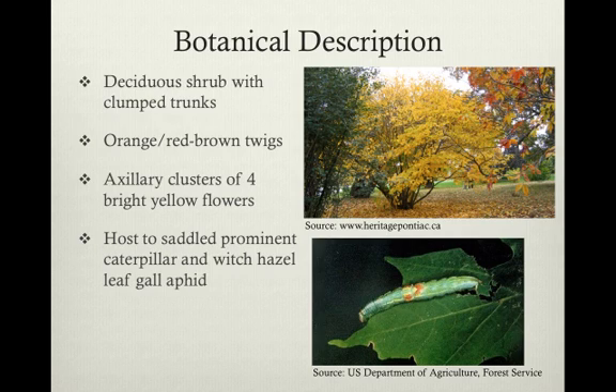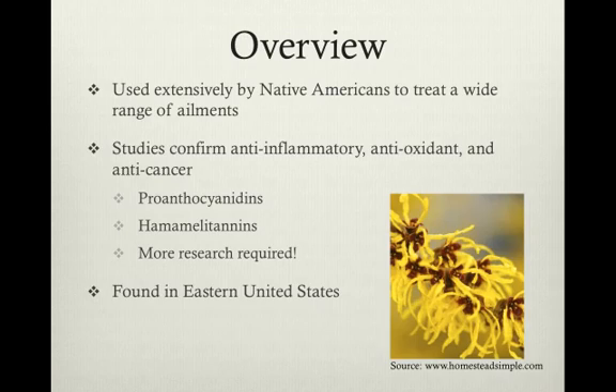The leaves are obovate, meaning the base is narrower than the tip, and the flowers bloom in axillary clusters of four small bright yellow flowers, as we saw in the title slide.